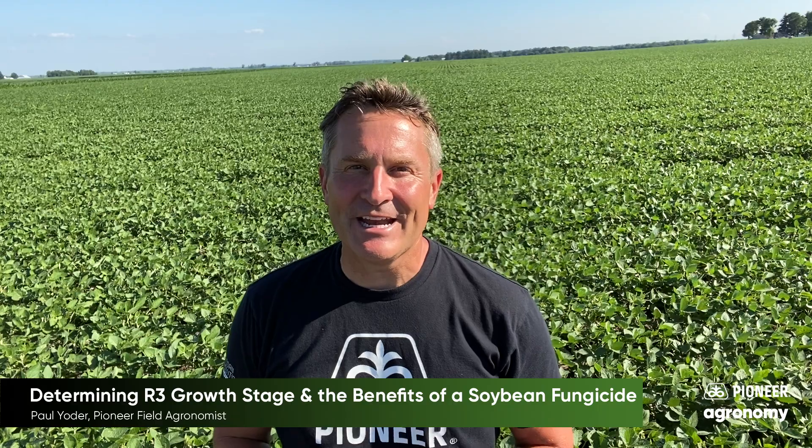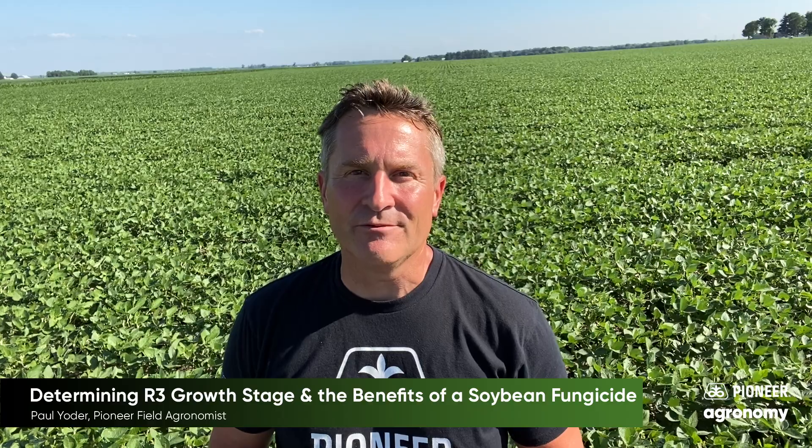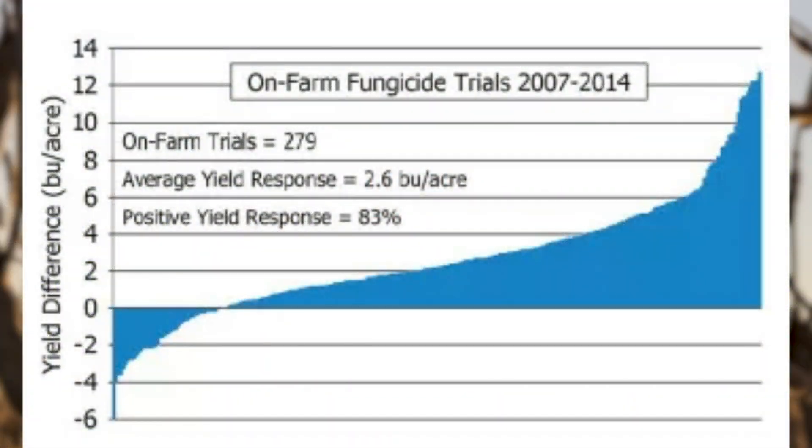A lot of growers in the area do spray their beans with fungicides, and when I ask them why they do it, the overwhelming response is because the return on investment is almost always there. We at Pioneer have done multiple on-farm trials, and what we found is that 83% of the time when you apply a fungicide at the R3 growth stage, you're going to see over a two and a half bushel increase in your overall yield.